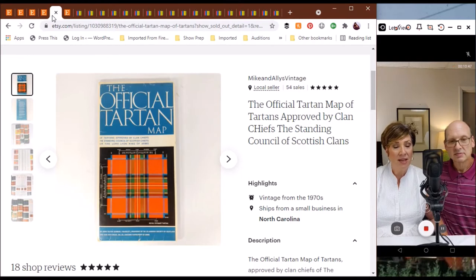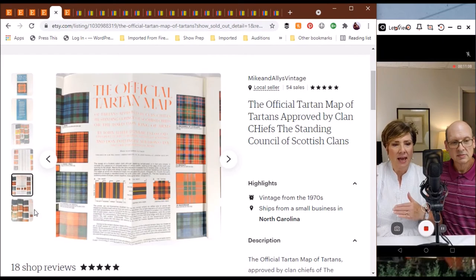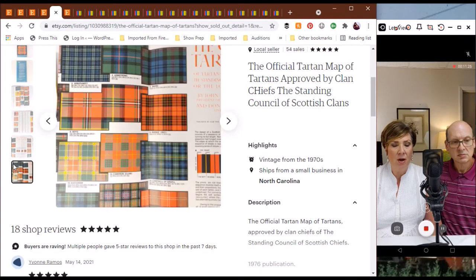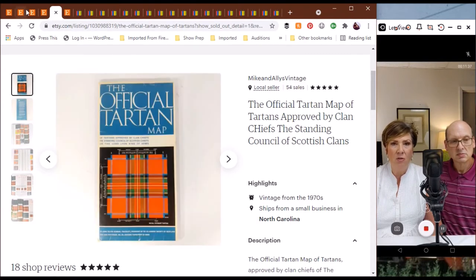The next one we have from our Etsy shop was the official tartan map of the tartans, and I just thought this was so cool. Once you opened it up like a map, it had all the different plaid tartan patterns with very specific details about each plaid. Our area is known for Scotch-Irish heritage and we have the Highland Games up in Boone, North Carolina. It didn't take too long to sell.